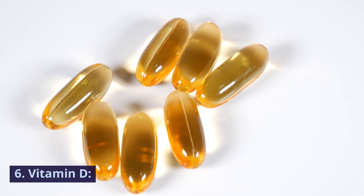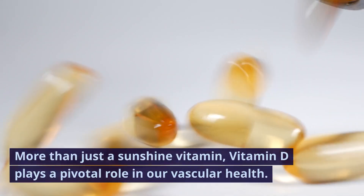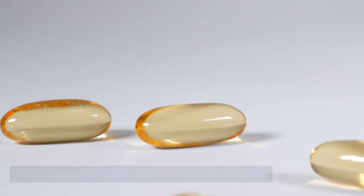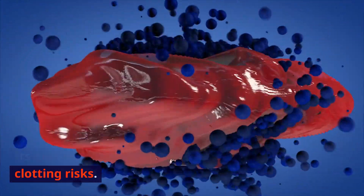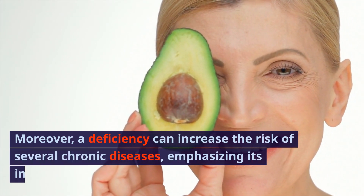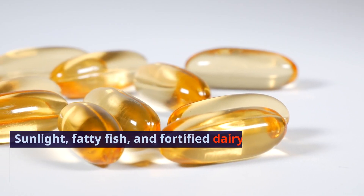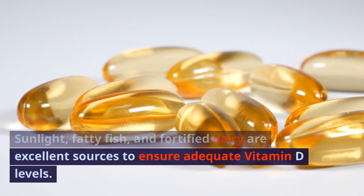6. Vitamin D. More than just a sunshine vitamin, vitamin D plays a pivotal role in our vascular health. Its anti-inflammatory properties can reduce clotting risks. Moreover, a deficiency can increase the risk of several chronic diseases, emphasizing its importance. Sunlight, fatty fish, and fortified dairy are excellent sources to ensure adequate vitamin D levels.